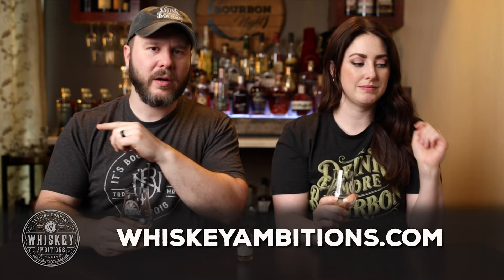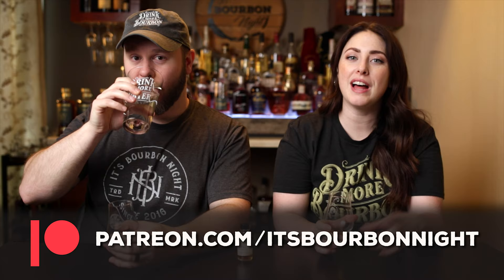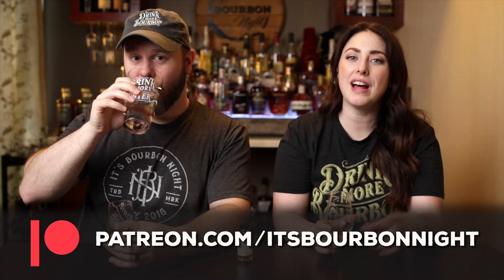Before we continue on, we want to hit pause and tell you about our home on the internet: whiskeyambitions.com. It's where you can get the t-shirts we're wearing, hats, Glen Cairns, water glasses, rocks glasses, challenge coins, copitas, bottle cut candles, and more always coming soon. You can become a patron at patreon.com/itsburbonite and join our community for as little as one buck a month — exclusive barrel picks, the opportunity to participate in a barrel pick, discounts on our merch, another round on Fridays with us, and more.